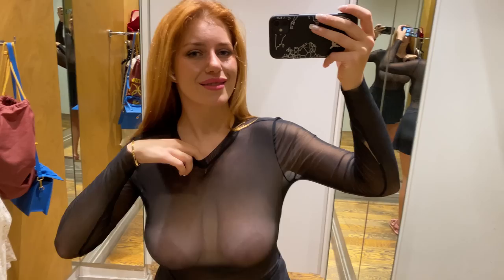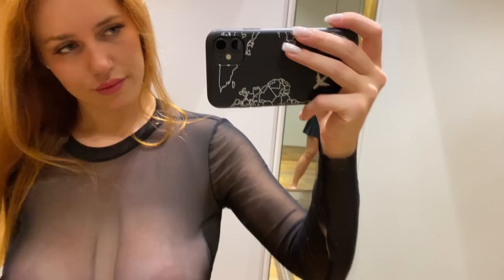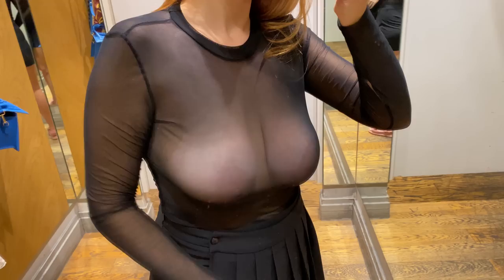Pair it with your favorite jeans for a casual yet chic look, or dress it up with a skirt and heels for a night out on the town. However you choose to style it, this shirt is sure to become a staple in your wardrobe.